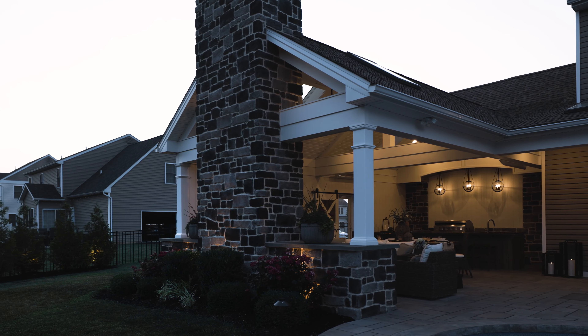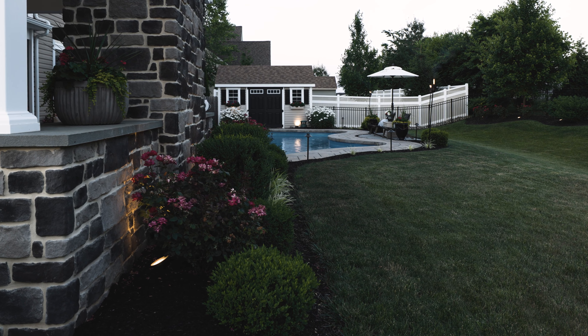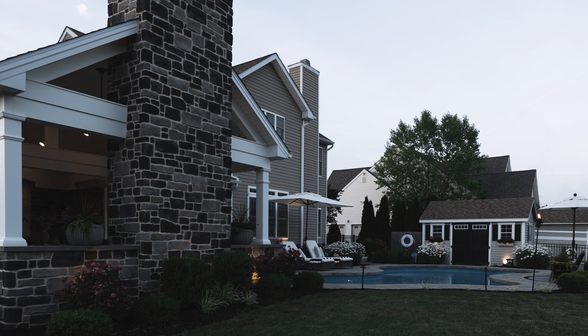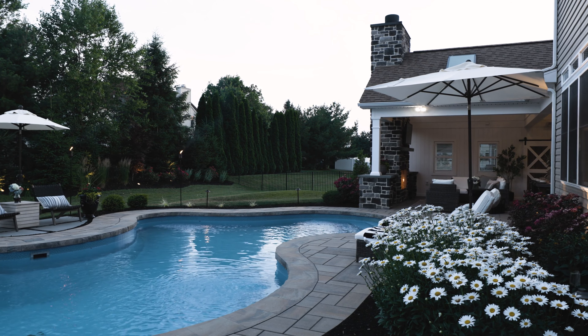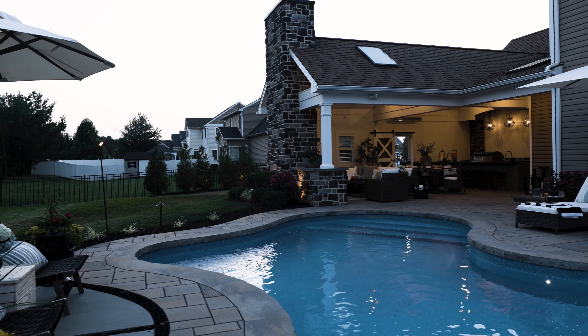I would recommend Master Plan to anybody. If you're looking at transforming — and I mean transforming — your outdoor living space, you need to go with Master Plan, because if you don't, you're making a huge mistake and you can spend a lot of money and be very unhappy. We're very, very happy. Everything was really top shelf with a touch of class. I feel blessed that I found Josh.